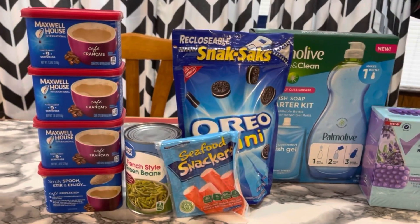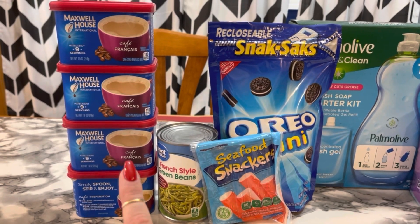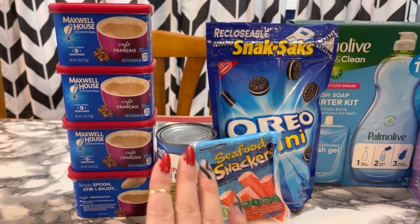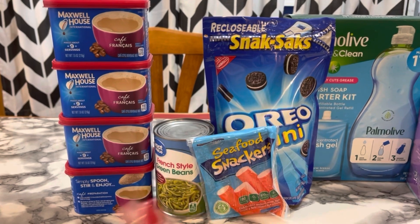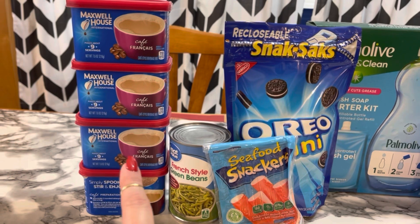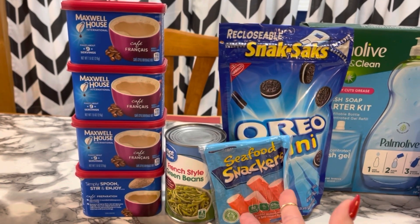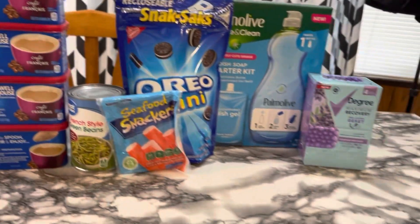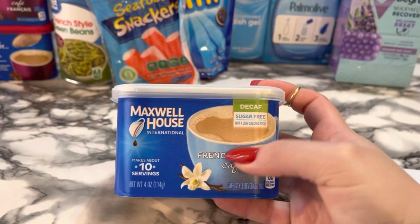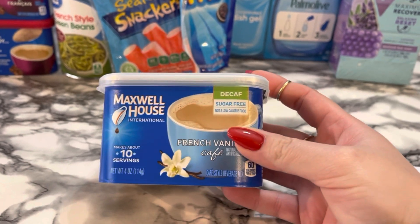I was watching some videos, and apparently with these Maxwell House there are certain ones that are double-attaching in the app but then when you submit it's not picking any of them up. I picked up this one and when I submitted my receipt it picked up both of them just fine. I also picked up four on my husband's account and those picked up just fine when I submitted my receipt too.